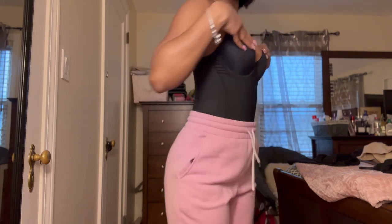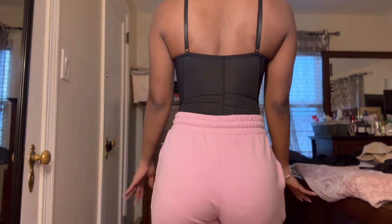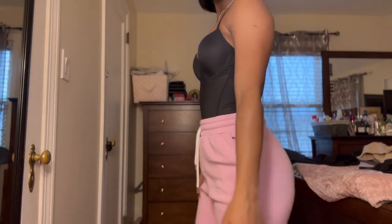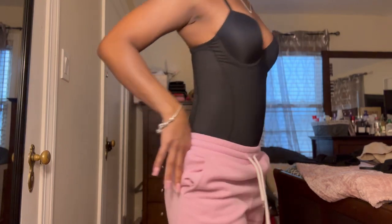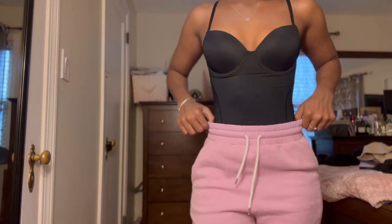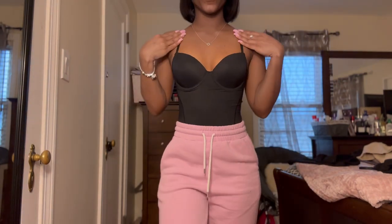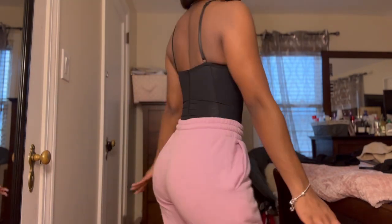This body shaper — I've been wanting this because I've seen girls on TikTok with it. Even though I'm really small, this sucks you in. This is the last item I got from the haul. When I say it sucks you in — I'm small and it still had me looking snatched. Y'all should definitely get this.